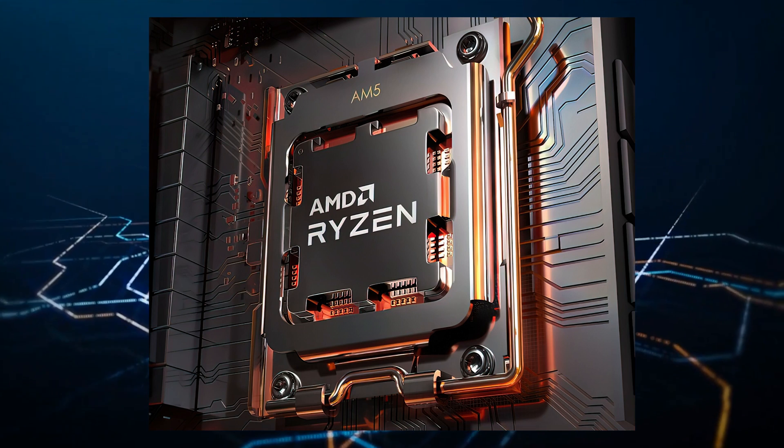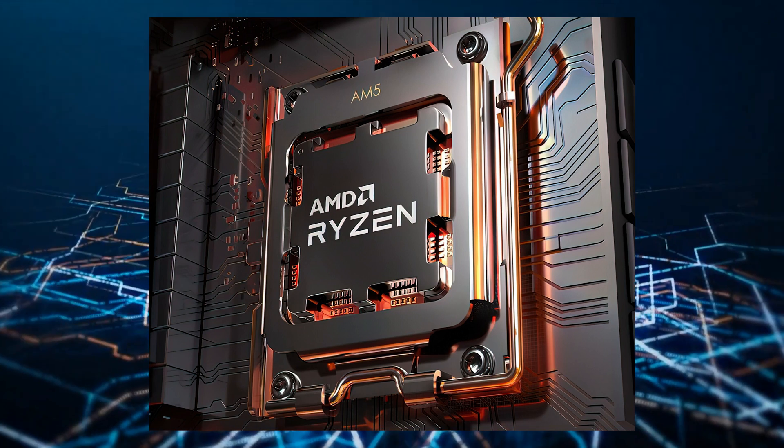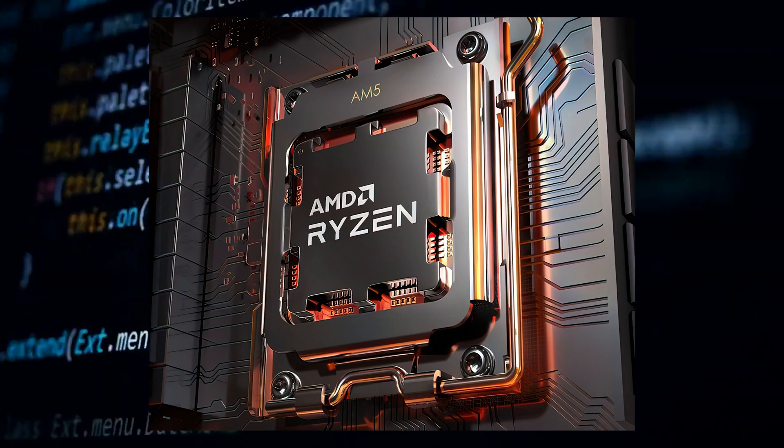The red team was able to hit a maximum speed of over 5.5 gigahertz in Ghostwire Tokyo, which is truly impressive considering that's the same single-core clock speed that Intel's flagship Alder Lake CPU, the Core i9-12900KS, can achieve with a maximum TDP of around 250 watts.